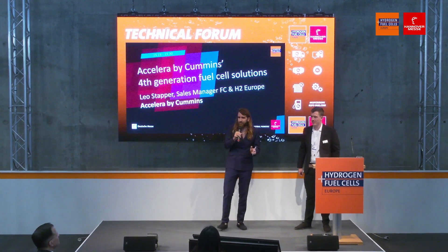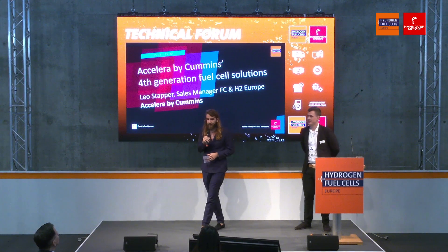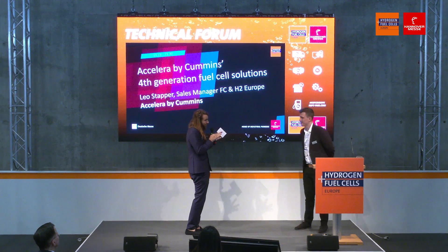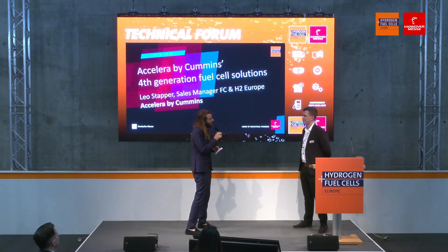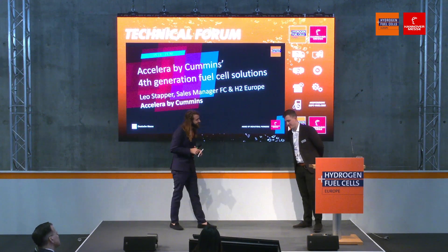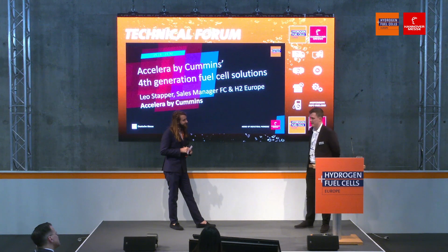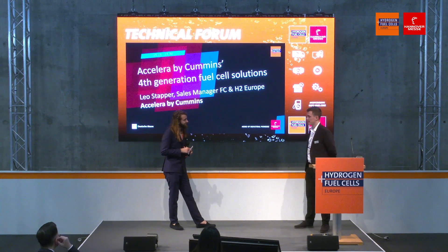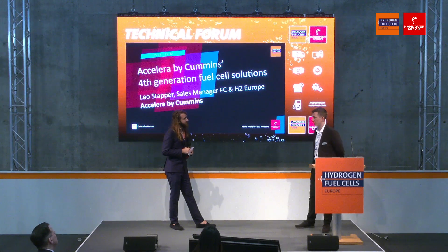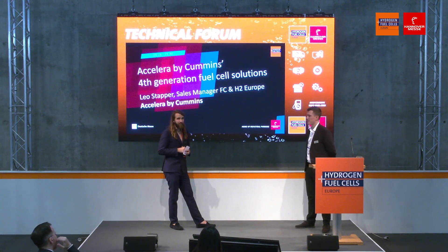Do we have any questions from the audience? You were able to increase the temperature that the fuel cell operates at quite significantly — how were you able to do this? That is mostly through technological advancements in the stack itself, but also the fact that we are introducing external humidification now. It really helps bringing these temperatures to these levels, benefiting the customer.